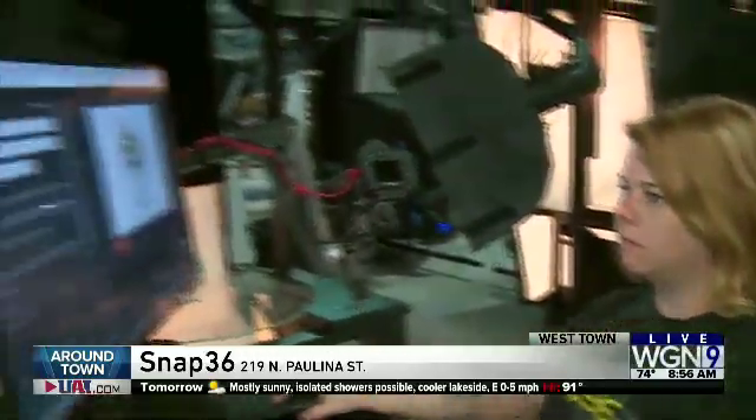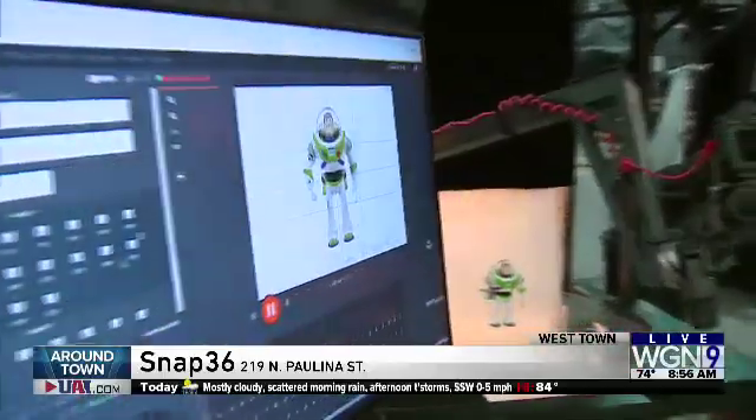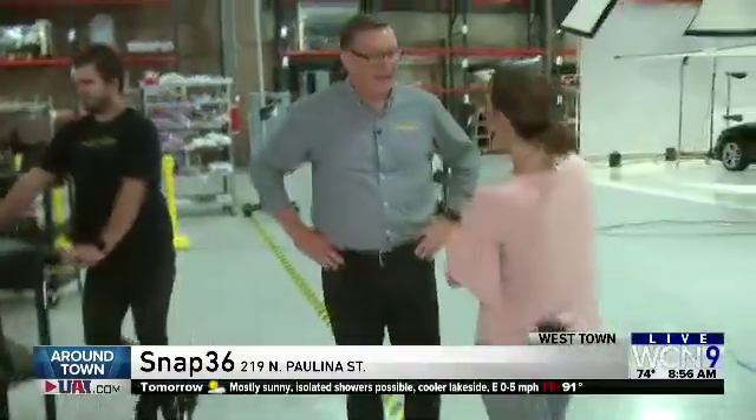I love that you donate the food when you're done shooting it. Absolutely. We have a great relationship and policy with the folks from the Lakeview Pantry. They're gracious enough — they send vans down here several times a week and pick it up.